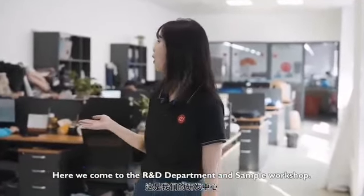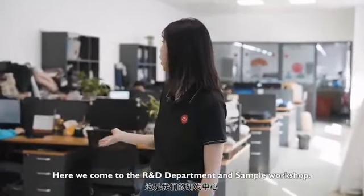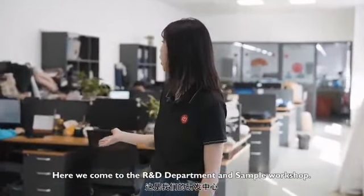We attend different types of exhibitions every year to gain access to our customers. These are demos from our trade shows. Now we come to the research and development department and the workshop — I will show you more details.